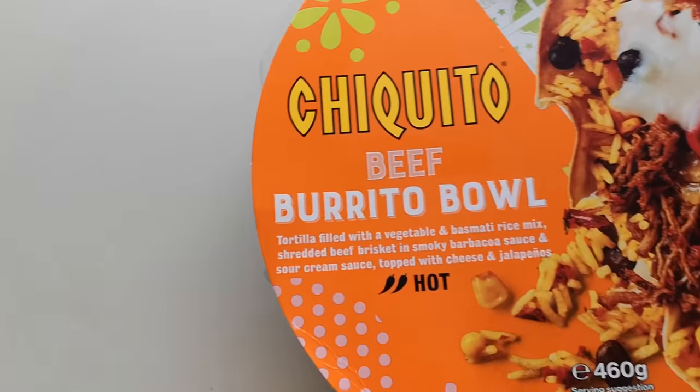Now I believe this is — what is it? It's not a takeaway, is it? Is it a restaurant chain? I've never seen it in my life, so it's going to be new for me. It's four quid, mind — four quid is a lot of money, so I hope it's going to be good. Let's have a look at the box.